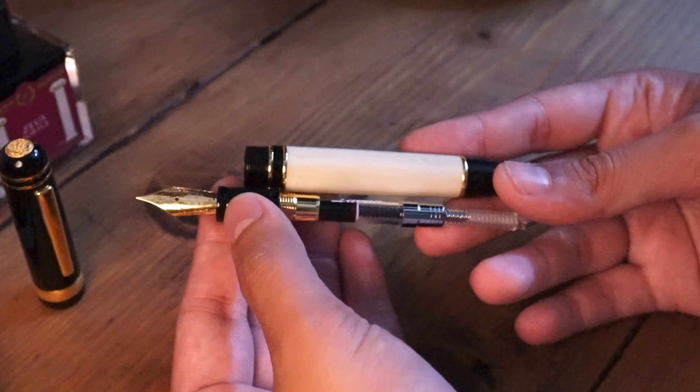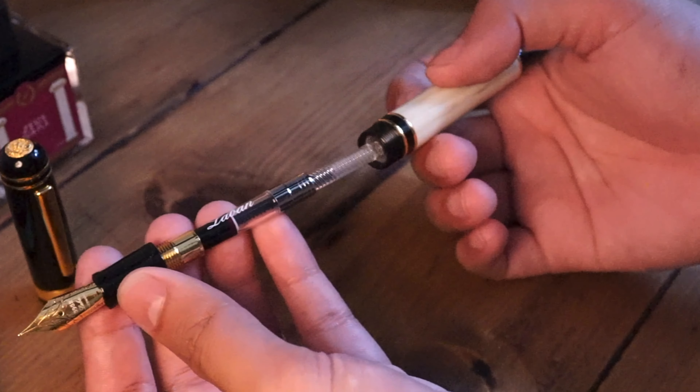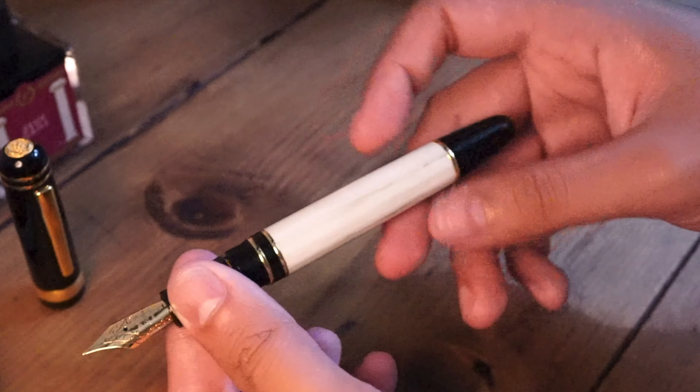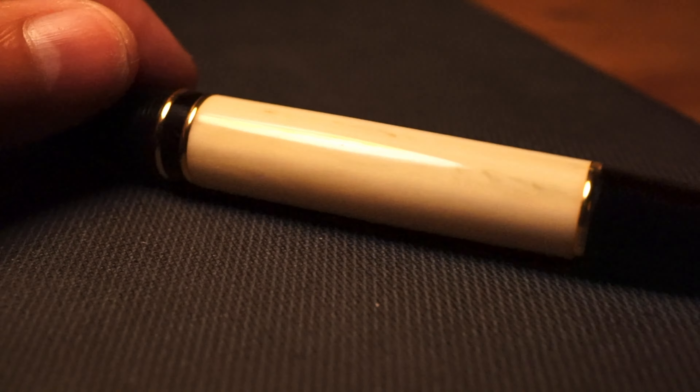Thanks to LeBan for giving me the opportunity to review their pens and create content for you guys. Without further ado, let's start with a bit of history. LeBan is a Taiwanese fountain pen manufacturer that started their business in 1981, and the company has been growing into the world market ever since. One of their limited edition dragon pens was used by Pope Benedict the 16th during one of his trips to Israel in 2009.